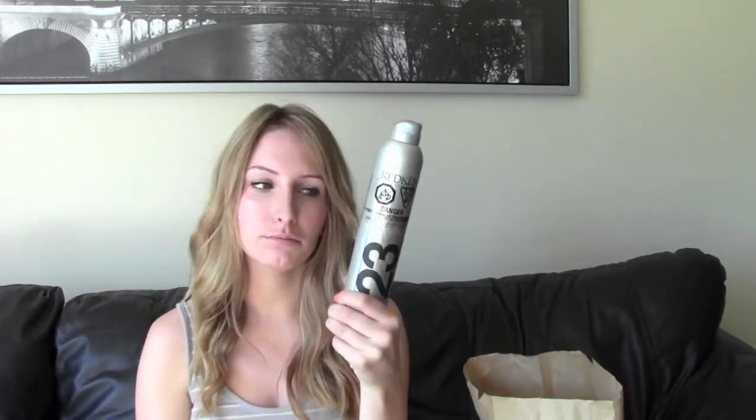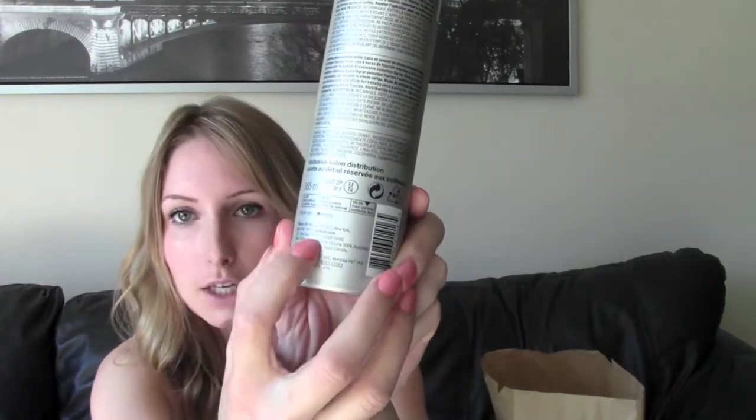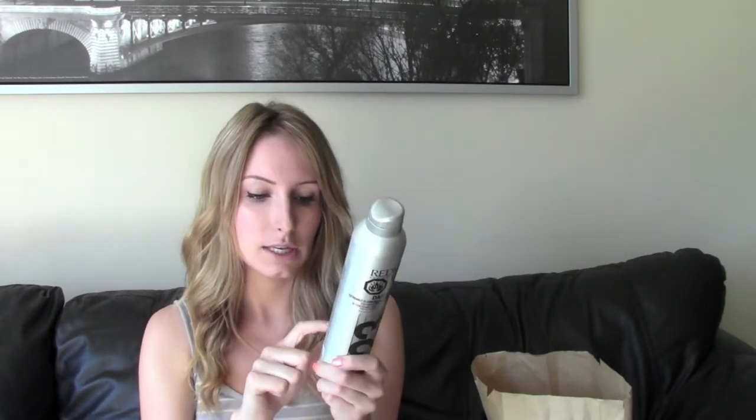The other thing I got is the Redken hairspray in number 23, which is the strongest hold. Especially when you're doing curls and waves, I personally like to have a stronger hold. How Redken works is they do theirs by numbers — it says on the back of each Redken bottle. So 1 to 5 is mild control, 6 to 15 is medium control, and 16 to 26 is maximum control. So I got 23 — maximum control. Love it. And the cute thing about buying it is it came with a little travel size, so when I go traveling, perfect. More reason to go on a vacation!